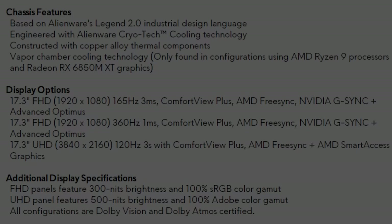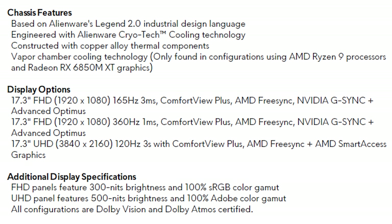For the screen we've got either 17.3-inch 1080p or 4K options. Both the 1080p 165Hz and 360Hz panels have FreeSync or G-Sync support, while the 4K 120Hz option is FreeSync only. I think it would have made more sense to include a 1440p option at this screen size — if you're offering 1080p you might as well offer 1440p, it's just a much better sweet spot.